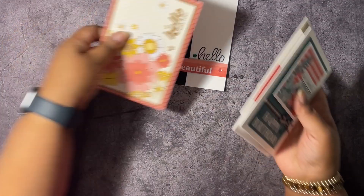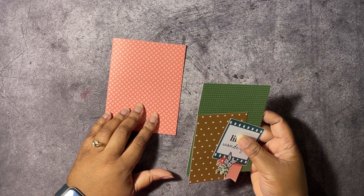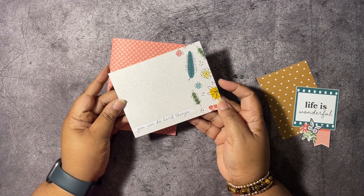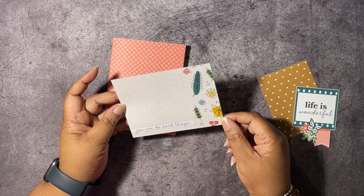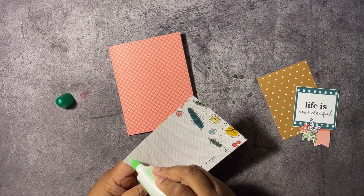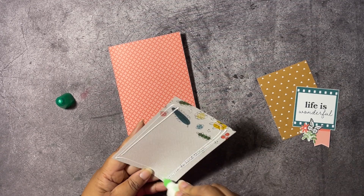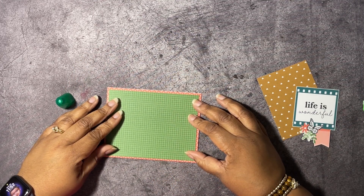We have two more cards to make and more cards to show. Our next card — I cut the card base down to five and a half by four and a quarter. This piece here is from the Memories and More card pack, and we're going to put this down onto our card base. It's about four by five and a quarter since I cut the card base down.